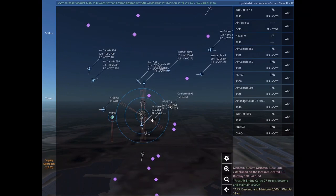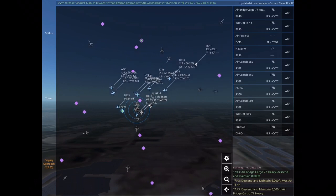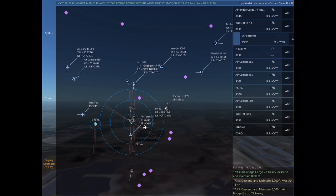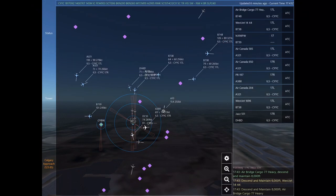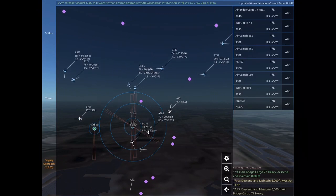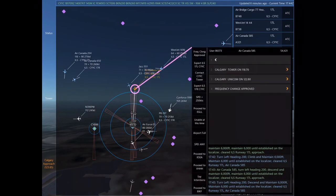Air Force 03 is 3 nautical miles south of Calgary International at 5,300 feet, requesting flight following to Edmonton International. Air Force 03, proceed on course to Edmonton International. November 398 Papa Whiskey, frequency change approved. Good day. Air Canada 650, turn right heading 070.